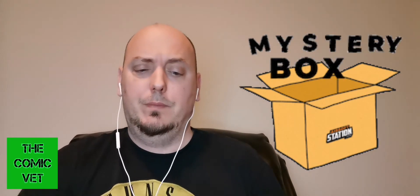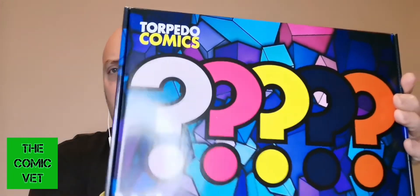Comic Army, welcome back! My name is Chris, I am the Comic Vet. Today on my channel it's Mystery Box Monday again. I'm going to be opening a box from Torpedo Comics. This is a $100 box that is essentially my lottery ticket to the opportunity to win a Silver Surfer number one at a mid-grade CGC of 4.5.